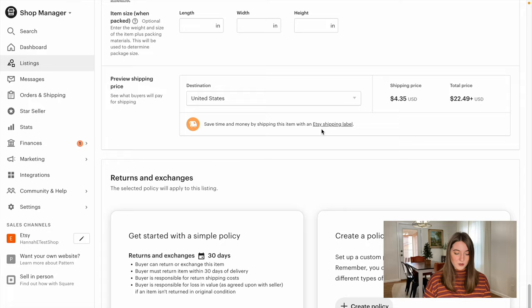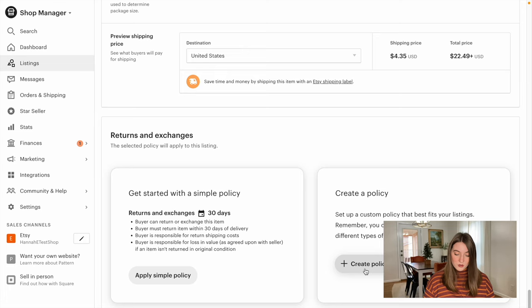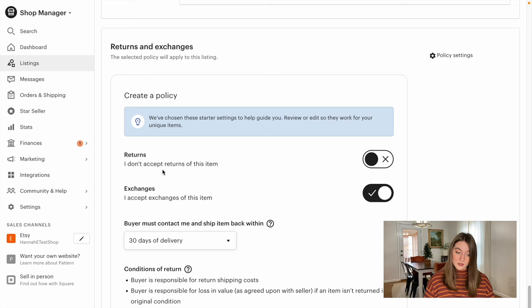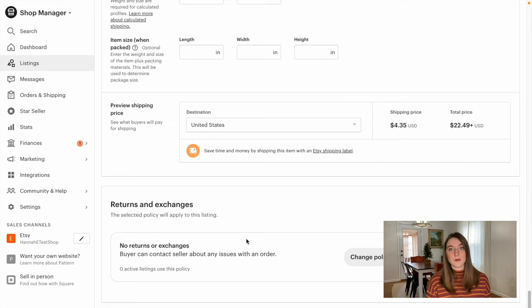Now we're going to go over to shipping options. Printify has just created this shipping label for you — it's going to charge $4.35 domestically and automatically gives a 1 to 7 business day processing time. You're not going to want to mess with that either, because you can't guarantee a shorter shipping period. Printify has already calculated the weight of everything, so you won't need to fill out any additional shipping information. If you do want to create a no-return policy, you can create a policy here. I accept returns — I do not. I accept exchanges — I do not. No returns or exchanges doesn't mean you won't get requests for them, but this just helps minimize the amount of returns you're going to be getting.